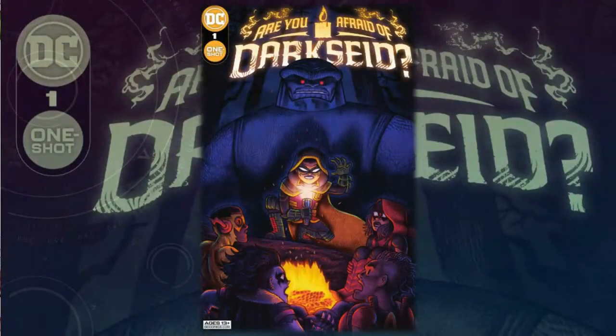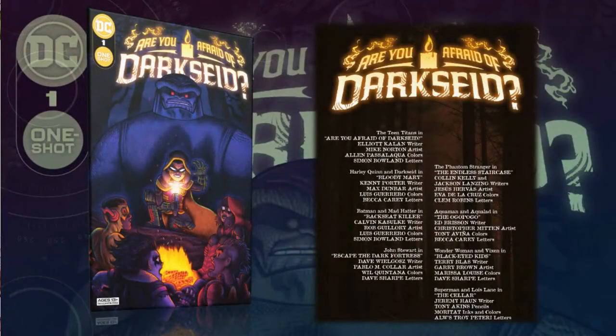Hello everyone, Daniel here from the Next Issue Podcast. On today's video I will be talking about 'Are You Afraid of the Dark Side,' a horror-themed anthology from DC Comics. The main story, which is also the framing device, is written by Elliot Kalan with art by Mark Norton, colors by Alan Pasalacqua, and letters by Simon Boland.